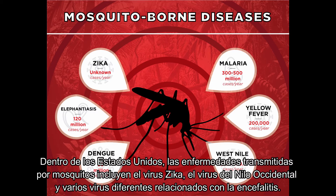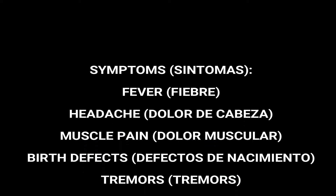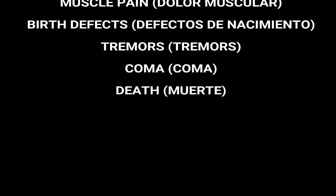Within the United States, mosquito-borne diseases include the Zika virus, the West Nile virus, and several different encephalitis-related viruses. Symptoms of these diseases include fever, headache, muscle pain, birth defects, tremors, and possibly even coma and death if left untreated.